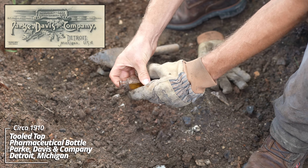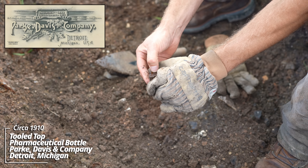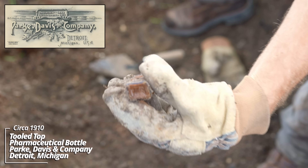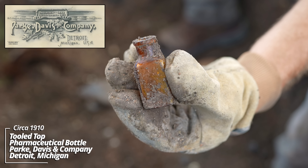Looks like a little poison-type bottle. Okay, yeah, it's a pharmaceutical — PD and Company, that's Park Davis and Company. They were out of Detroit, Michigan, I believe.